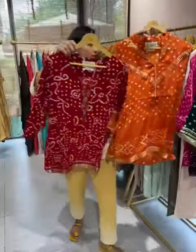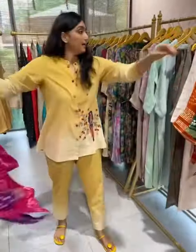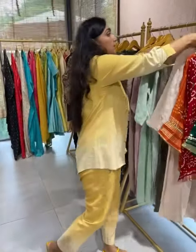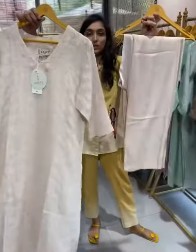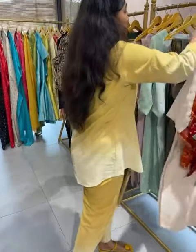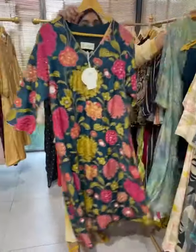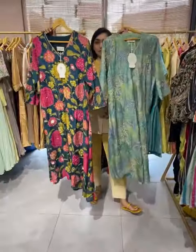As you can see, they have covered a lot of color options. We also have some kurta-pant sets with the dupatta — they have color options in this as well. Now let's go on to the wedding collection.